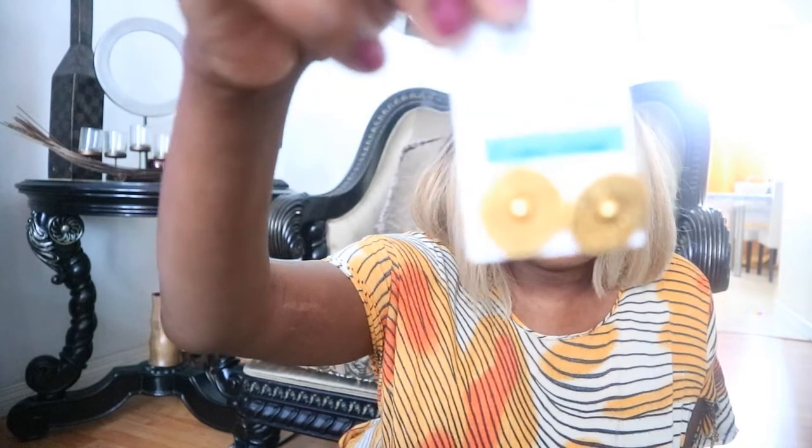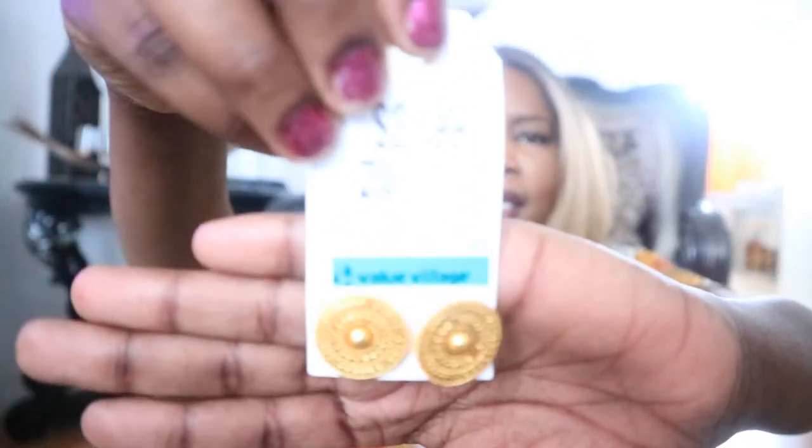Now moving on to jewelry. This first pair was about three dollars. I have really small ears, so heavy jewelry tends to irritate them and is hard to wear. But I thought — why not try something different? When I'm at home wearing head scarves, I like to look put together, so I bought some jewelry to look nice around the house. It's just nice to look good even when you're not going anywhere.